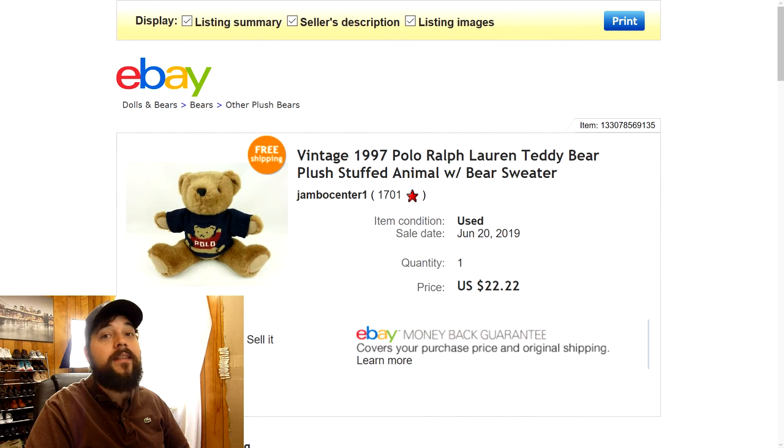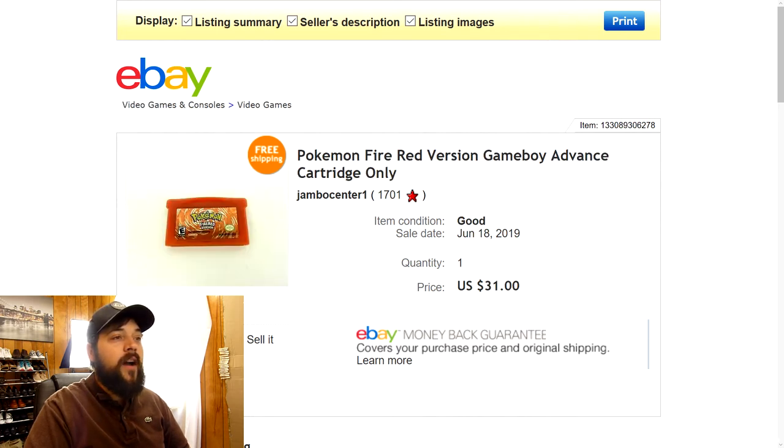Moving on, this is a Pokemon Fire Red version Game Boy Advance game — cartridge only, so it just doesn't come with a case. I bought this in a lot with the Game Boy Advance that had a bunch of games. But this game in particular, after looking up comps and seeing how much it was worth, I decided to sell it alone by itself. I listed it for $32.77 and somebody came with an offer of $31, so I quickly took that. Really good profit margins — it only weighed about two ounces so I shipped it first class. If you ever see this Pokemon Fire Red Game Boy Advance game, you better pick it up. Even at $5 or $10 that'd still be a really good flip.